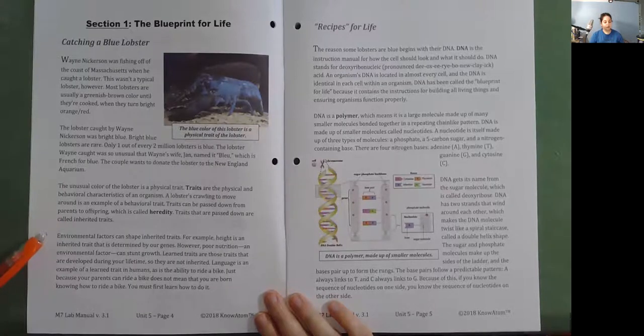Environmental factors can shape inherited traits. For example, height is an inherited trait determined by our genes. However, poor nutrition—an environmental factor—can stunt growth. Learned traits are those traits developed during your lifetime, so they are not inherited. Language is an example of a learned trait in humans, as is the ability to ride a bike. Just because your parents can ride a bike does not mean you were born knowing how—you must first learn how to do it.